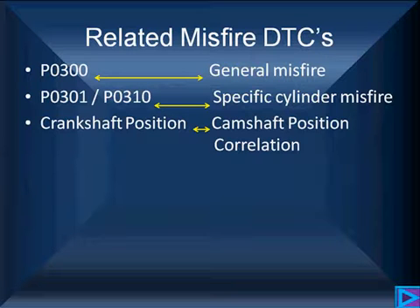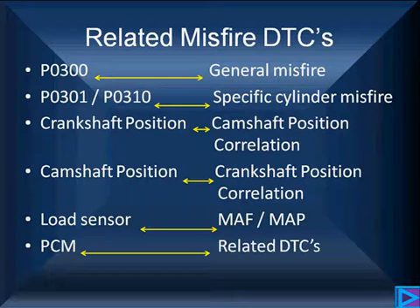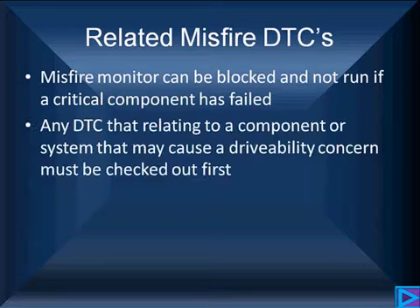Are the crankshaft and camshaft position sensors working and is there a correlation? Has the system learned them? If it hasn't learned them, we're not going to be able to fix the problems yet. Load sensors — are they making sense? Mass airflow, MAP sensors. Are there PCM-related DTCs saying the PCM cannot make good logical sense? Is the fuel far too rich or too lean? Look at long-term fuel trim. A misfire monitor can be blocked and not run if a critical component has failed. Any DTC that relates to a component that may cause a drivability problem should be checked out first.